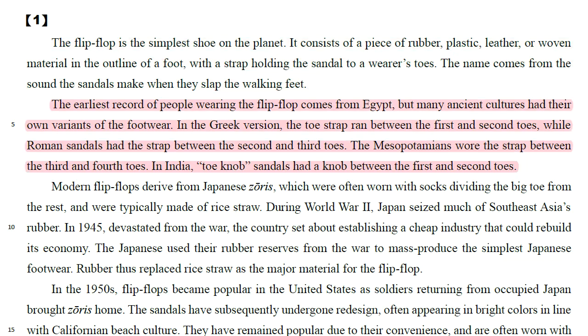The earliest record of people wearing the flip-flop comes from Egypt, but many ancient cultures had their own variants of the footwear. In the Greek version, the toe strap ran between the first and second toes, while Roman sandals had the strap between the second and third toes. The Mesopotamians wore the strap between the third and fourth toes. In India, toe-knob sandals had a knob between the first and second toes.